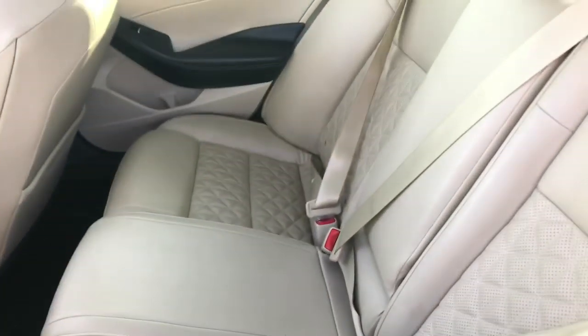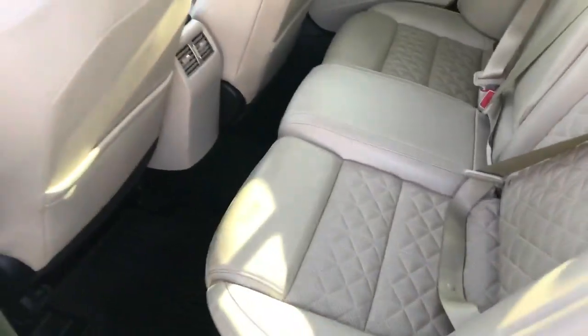Tons of space in the back here, again with your white quilted leather. This car has never been smoked in or anything like that.